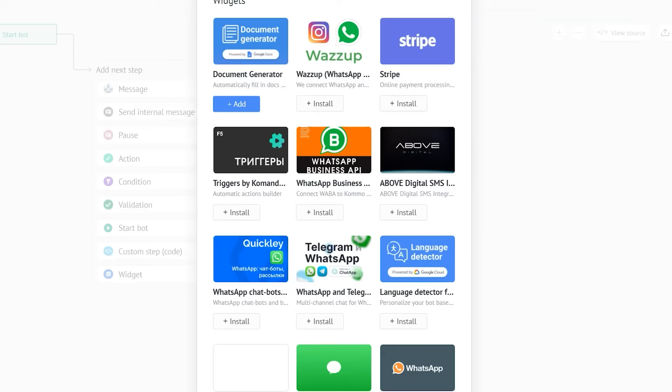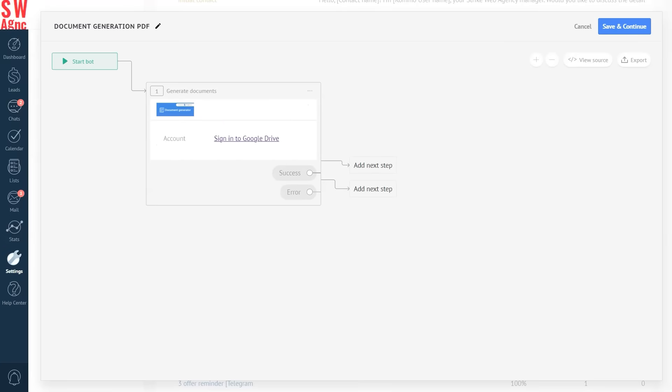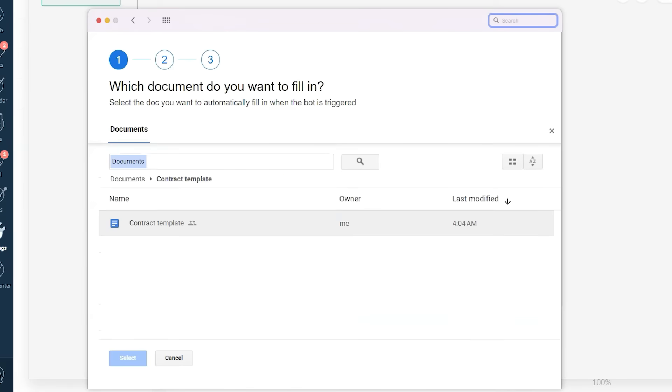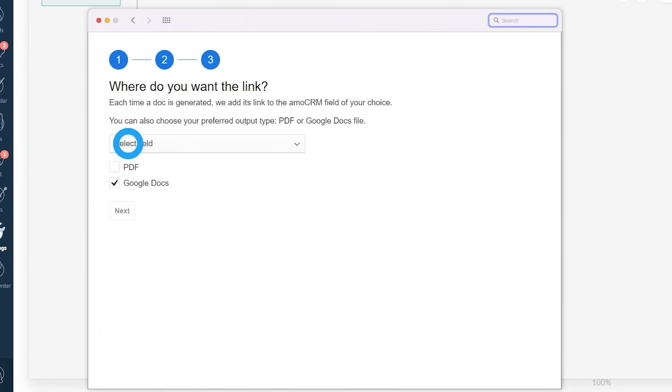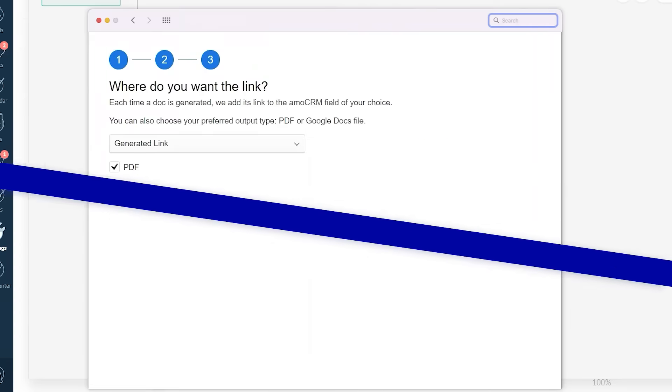Let's go back to the widgets window and add our document generator as the next step. Now the bot is asking us to sign in to our Google Drive account. Now let's choose our document template and the folder where we want our generated documents to be saved. Finally, we'll select our generated link field to store the document link when it's generated. Depending on the format you want to store your documents in, you can choose PDF or Google Docs. We'll show you how to work with each of these formats now, but let's start with PDF first.